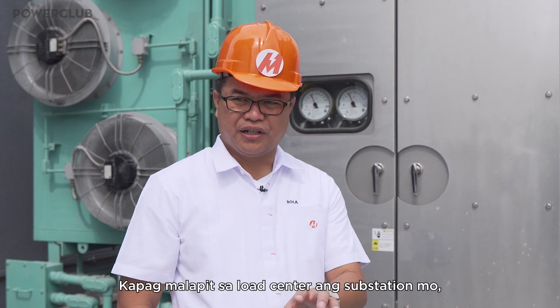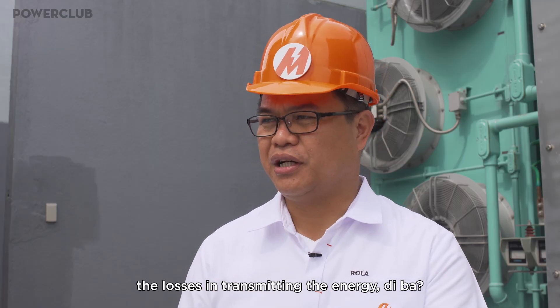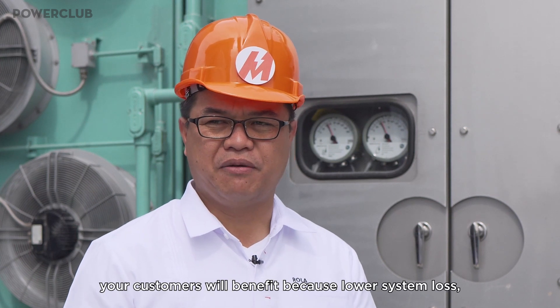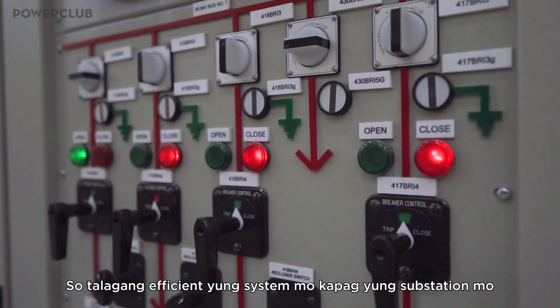When you're in your substation, you reduce the distribution system loss — the losses in transmitting the energy. And if you reduce the distribution system losses, your customers will benefit because lower system loss would mean lower system loss charge to your customers.